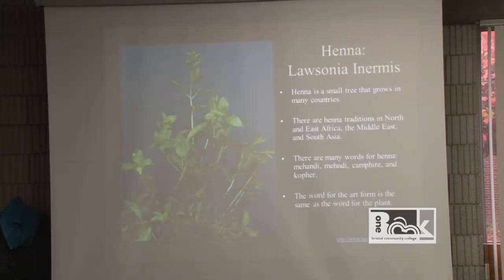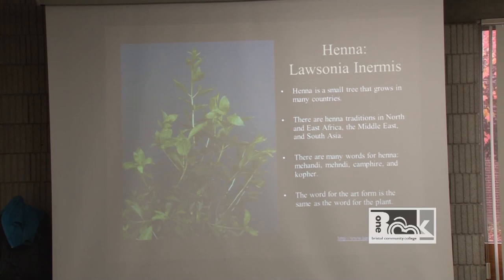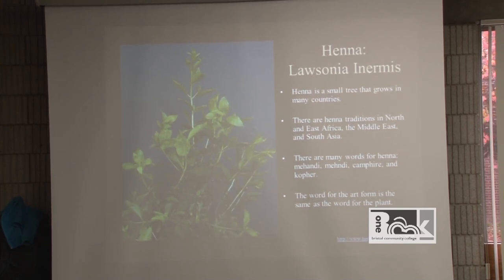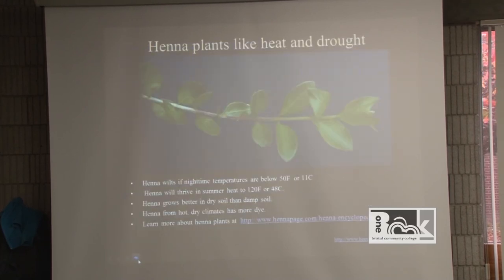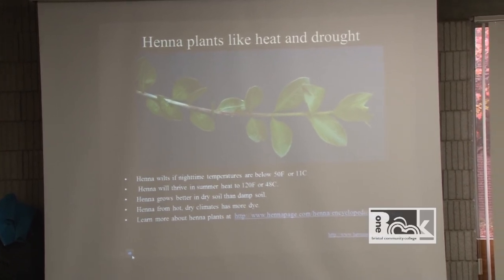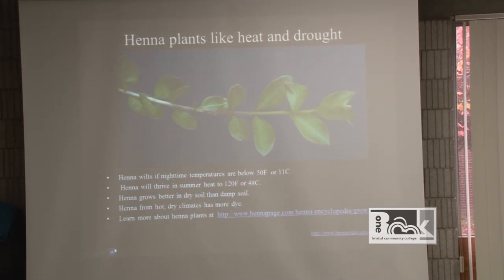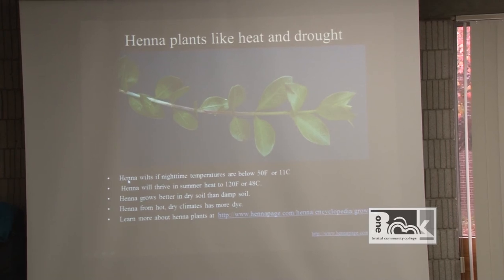Henna is a small tree that grows in many countries — in east Africa, the Middle East, and south Asia. There are many words for henna: mehndi, mendi, and others. The word for the art form is the same as the word for the plant, so you often hear 'henna plant' and 'henna body art' used the same way. You get the best stain concentrations in henna because the dye is highest in the leaves during a drought. Henna will not thrive below 50 degrees Fahrenheit; it thrives in summer heat.